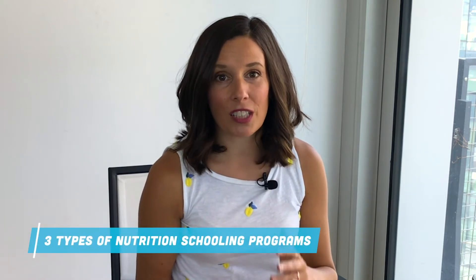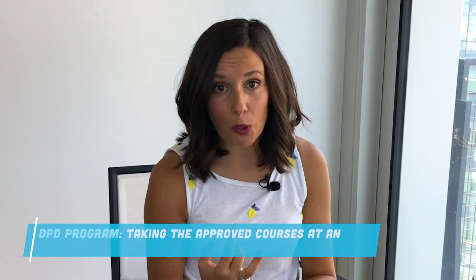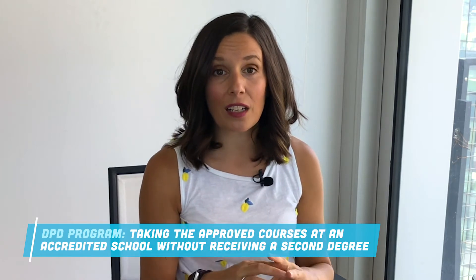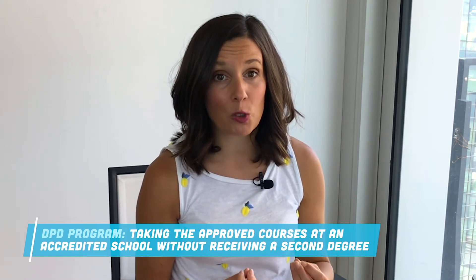Step number one is to evaluate all the options. When you search around the internet there's so much information out there about how to change careers and how to become a registered dietitian — it's overwhelming. There are three different types of programs for people who already have a bachelor's degree in a different field. There is a DPD program, which is essentially taking the courses approved by the Academy of Nutrition and Dietetics. You're not going to end up with another degree at the end of this.